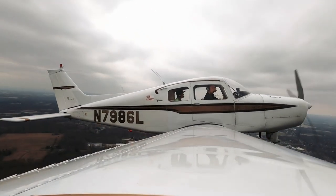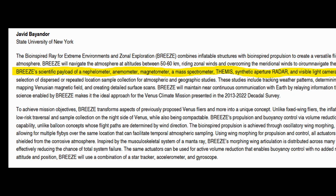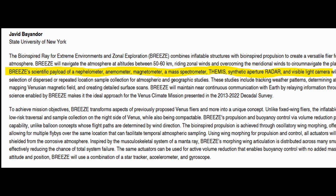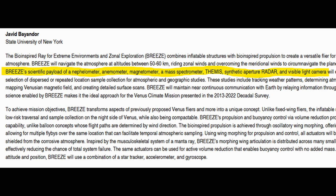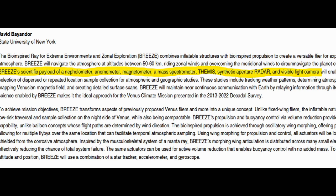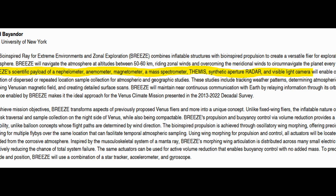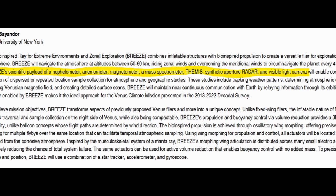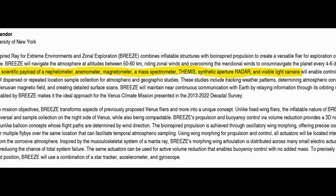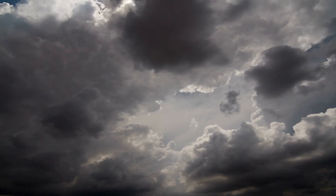BREEZE is packed with a whole host of scientific instruments that will gather lots of detailed atmospheric data for scientists back on Earth to study. The scientific payload consists of a nephelometer, anemometer, magnetometer, a mass spectrometer, TMS, synthetic aperture radar, and a visible light camera.